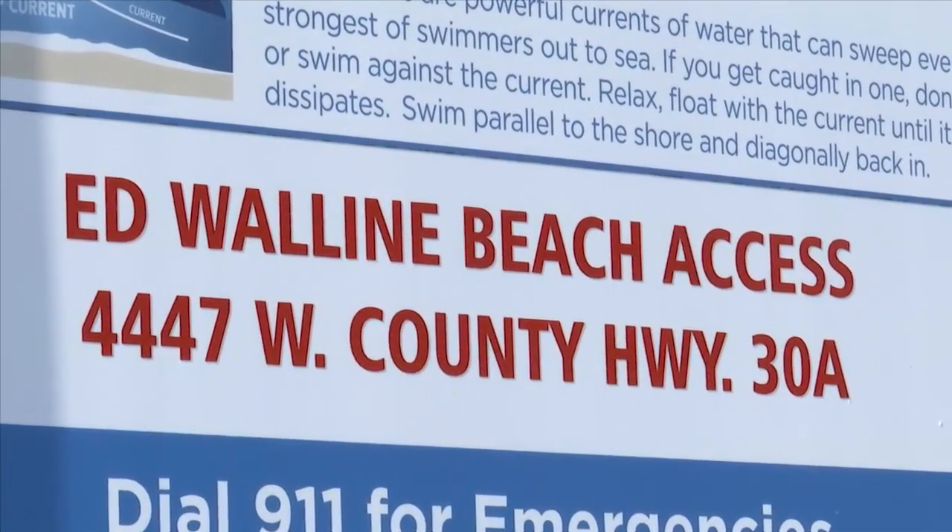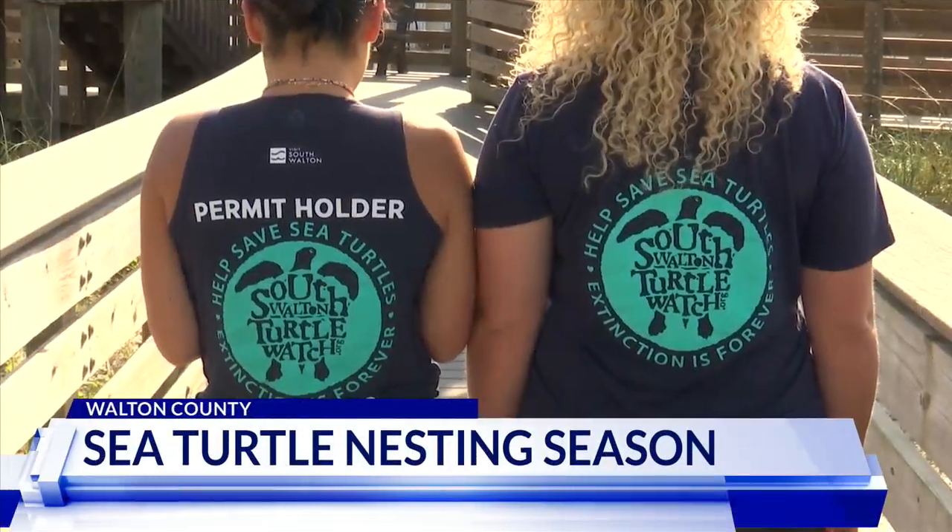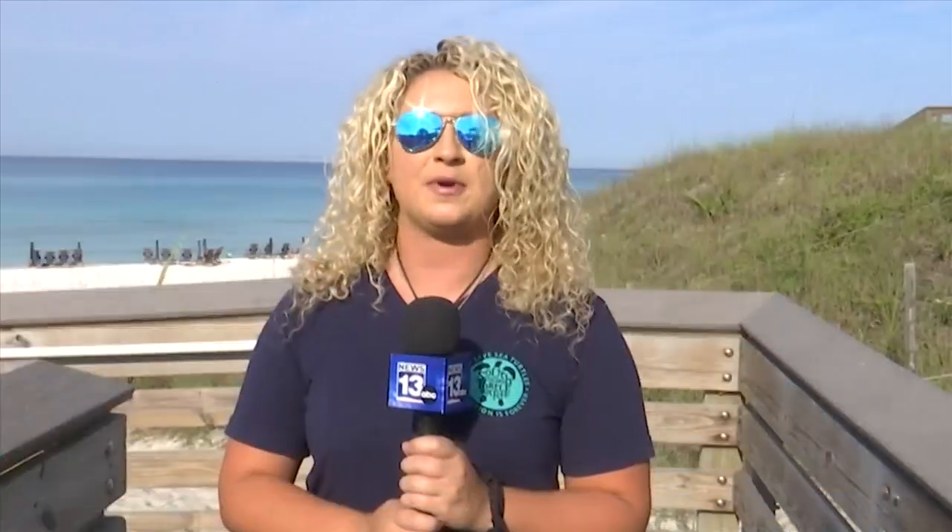At Edwaleem Beach, the work of a Turtle Watch volunteer begins before daylight. Our team gets out about 30 minutes before sunrise, and we are always out here surveying these beautiful beaches, looking for sea turtle nests. We are also out picking up trash, educating the public, filling in holes, and anything else we can do to help keep our beaches clean and dark and flat for our sea turtles.